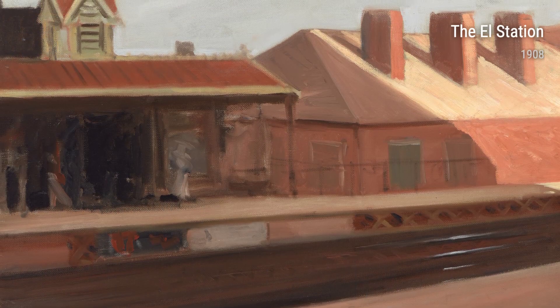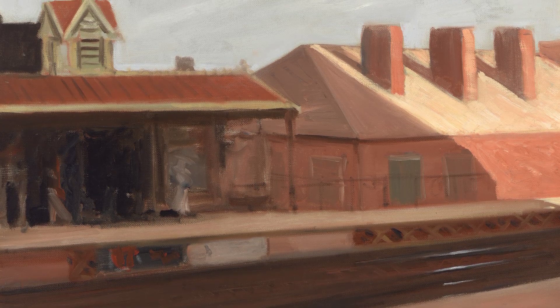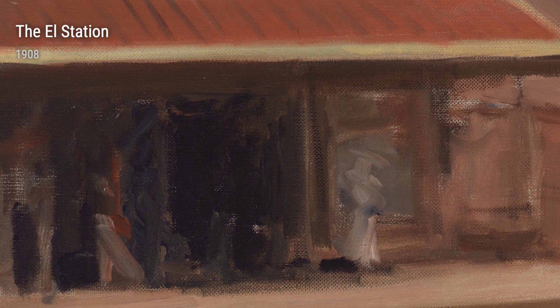Ladies and gentlemen, today we are going to explore the life and art of the renowned American artist, Edward Hopper. Born in 1882, Hopper's experiences and influences heavily shaped his iconic works of art.